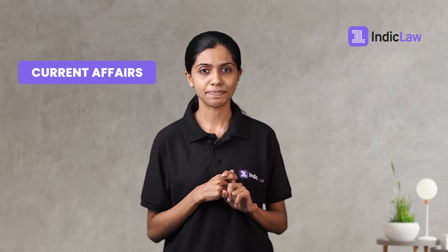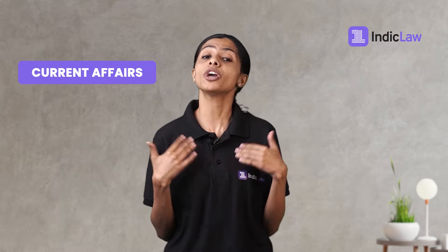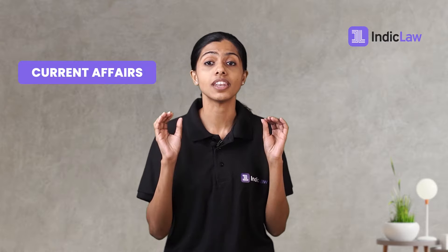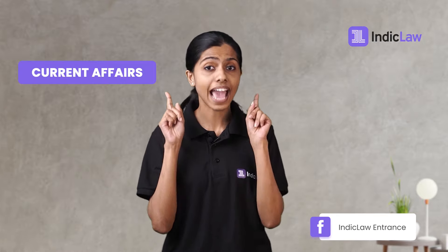Current affairs including general knowledge: this section has undergone drastic changes over the years, with the pattern changing from purely objective questions to passages of 450 words each. These could be from diverse sources like news, journalistic pieces, and other non-fiction writing, and may also include legal information or knowledge-based passages. Do not expect to save time in this section now since the pattern has changed. The only way to decrease time consumption while answering accurately is to have already read the said news or non-fiction writing. Amp up your reading and keep yourself updated on important legal news.